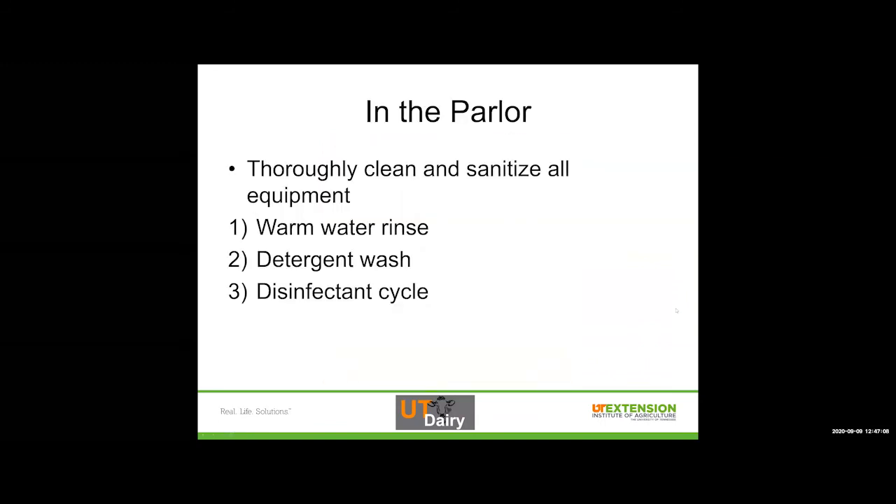In the parlor and at the bulk tank, all of the equipment we use to milk a cow — every single time it's used — is thoroughly cleaned and sanitized after we're done milking the herd. All of those units that connect to a cow, all of those stainless steel lines, and then the bulk tank after it's been emptied. We start with a warm water rinse to remove anything that's just loose in the system, then we do a detergent wash, and then a disinfectant cycle. Think of this as our industrial way of washing our dishes: rinse, wash, then disinfect to make sure it's clean and ready for the next run through.